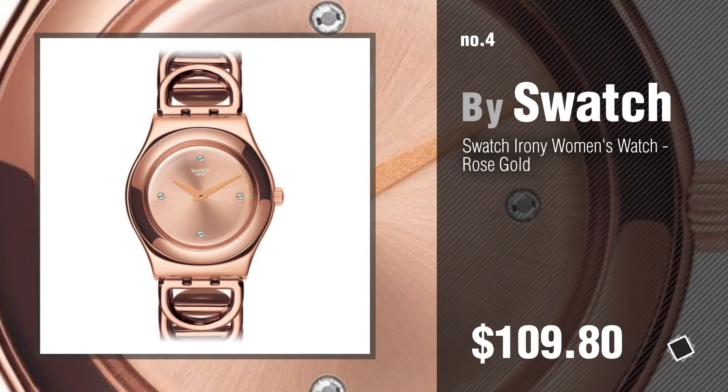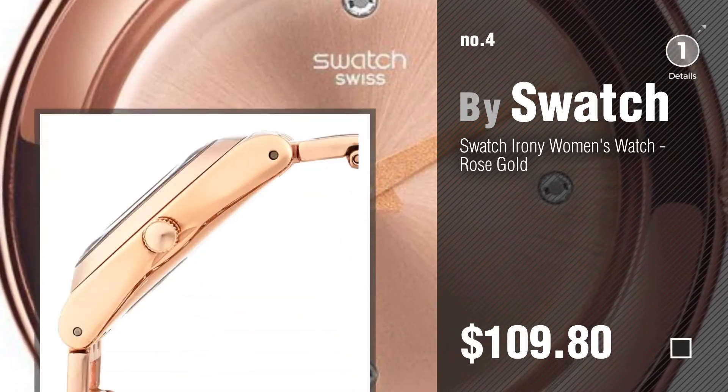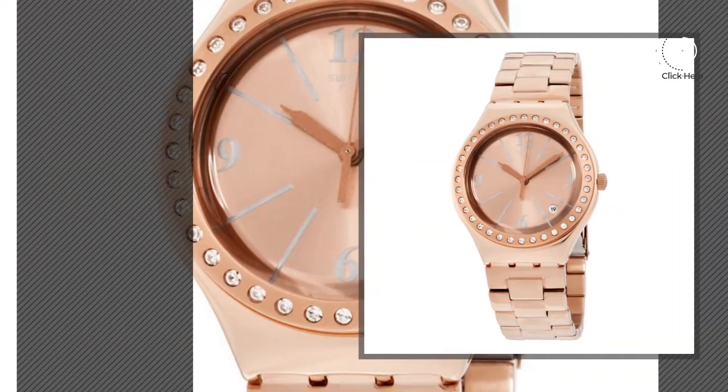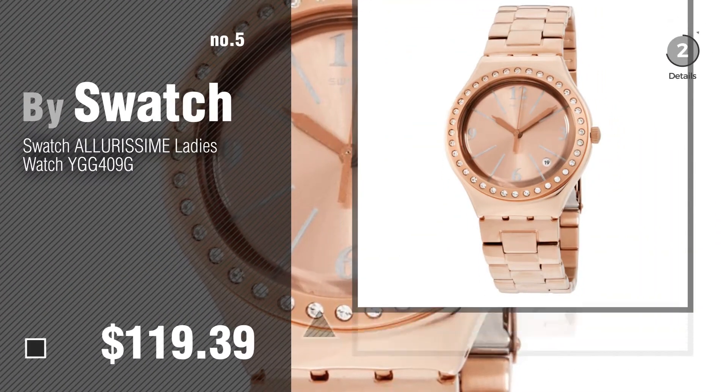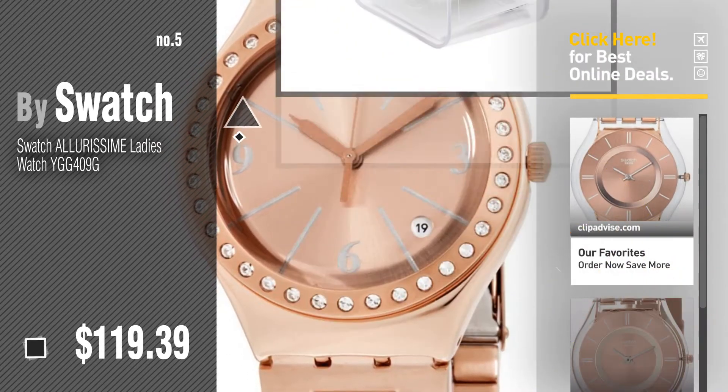Number 5, also by Swatch. Find these Swatch Rose Gold at up to 70% off by clicking the circle in the corner.